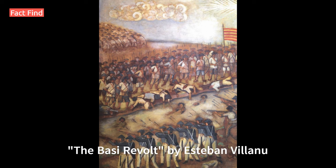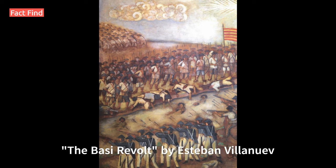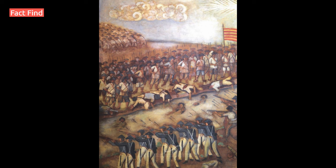Number 10: The Basi Revolt, by Esteban Villanueva, 1840. This artwork, created in the 1840s, illustrates the Basi Revolt, one of the earliest uprisings against Spanish colonial rule in the Philippines. The revolt was sparked by a Spanish tax on Basi, a traditional Filipino alcoholic beverage made from sugar cane. The painting provides a glimpse into this important historical event and is part of the Philippines' colonial history.